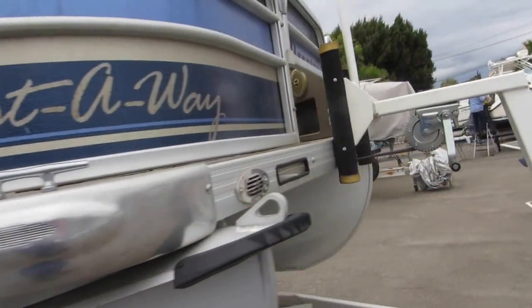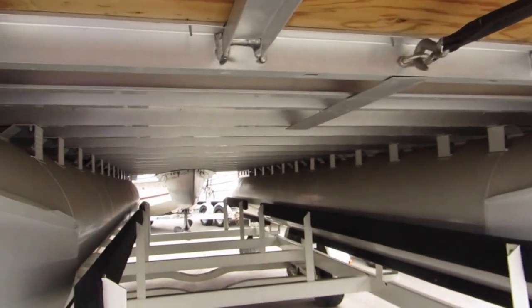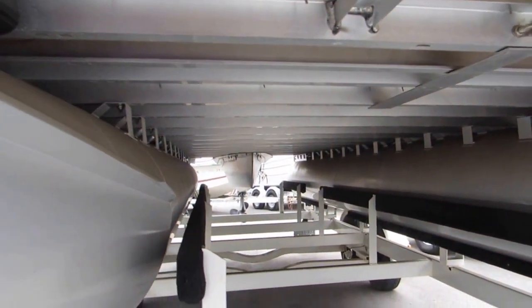Take a pan down the starboard side. On the pontoon boats, they have the load guides inside, as you can see there.